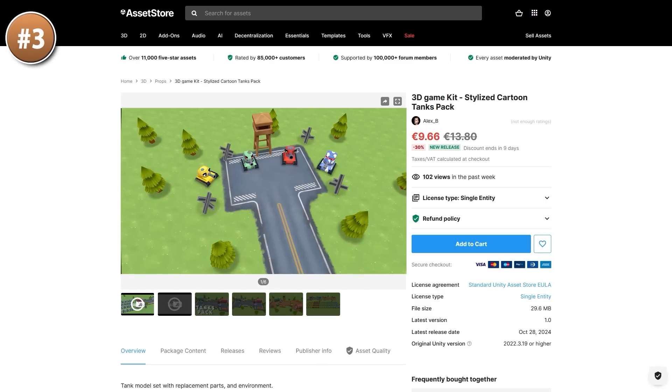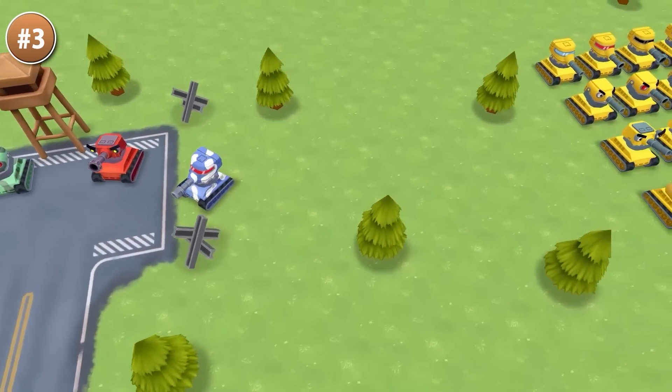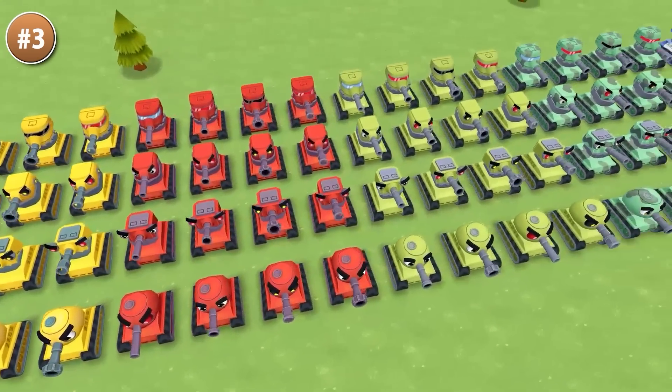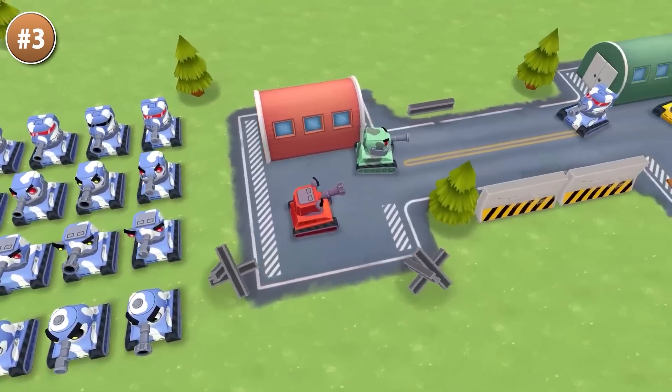Next here is a nice game kit — you've got some cartoon tanks. I quite like how this one looks, the tanks are nice and cute. With this pack you could make a game kind of like Clash Royale, or maybe just a simple tanks game in single player or multiplayer, or perhaps make a simple RTS.